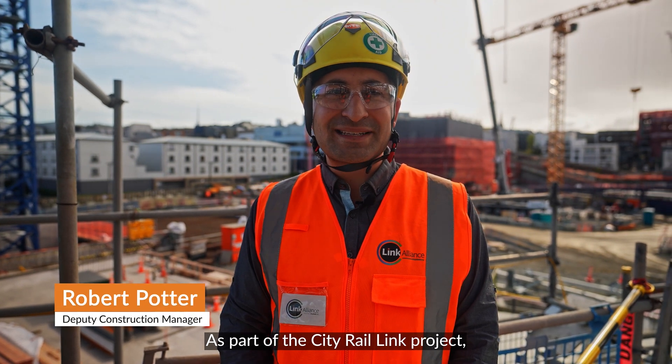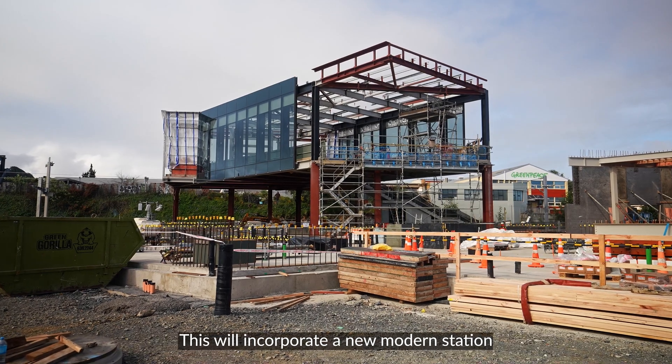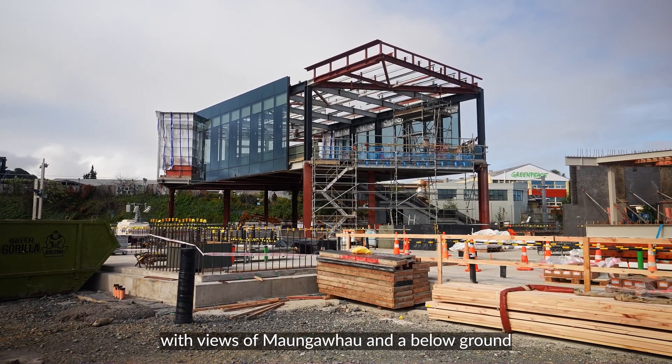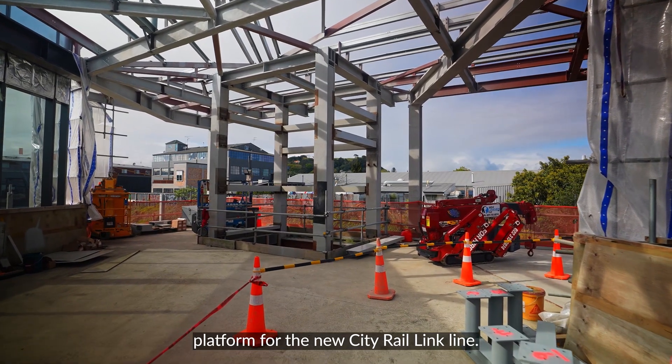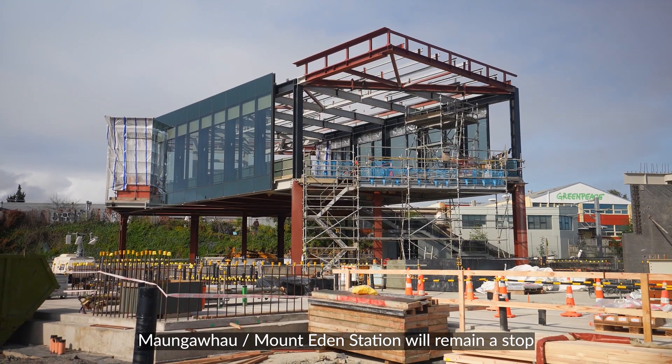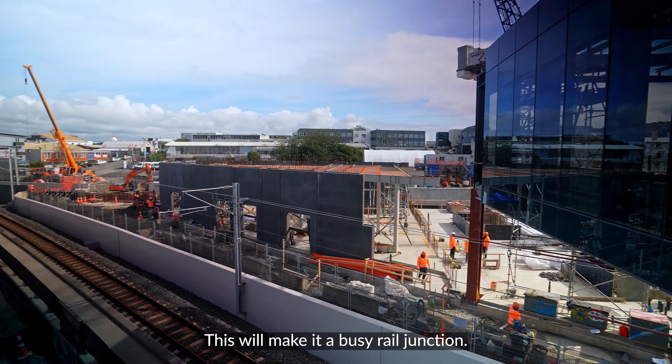As part of the City Rail Link project, what was once the Mount Eden station is being enlarged and redeveloped. This will incorporate a new modern station with views of Maungawhau and a below-ground platform for the new City Rail Link line. Maungawhau and Mount Eden station will remain a stop for the existing Western Line services, making it a busy rail junction.